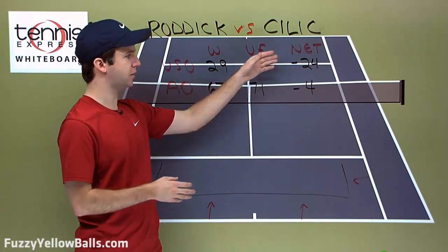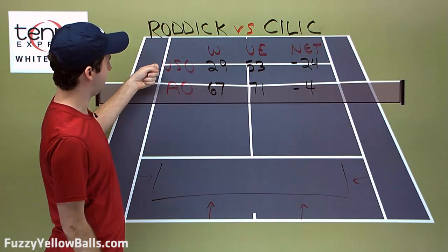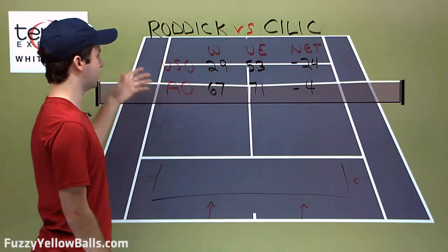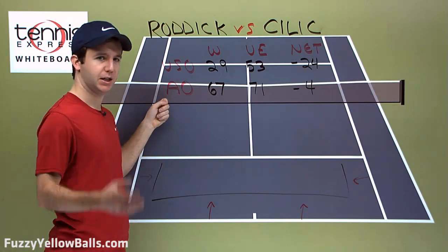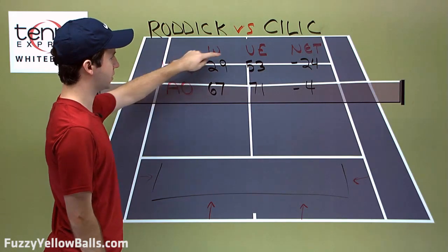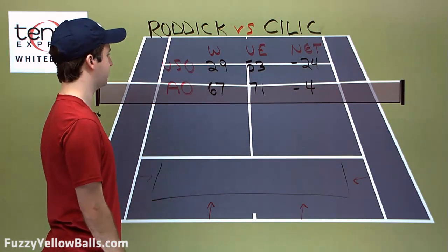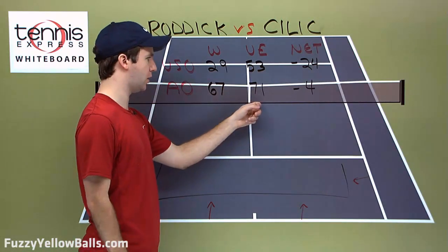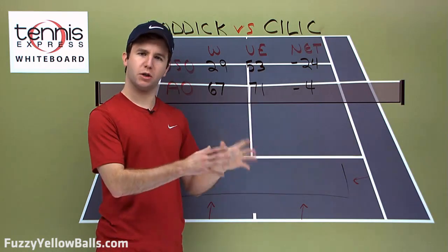Now, what does Cilic need to do to win this match? I have some numbers here. Looking at the US Open last year versus this year's Aussie Open — both Cilic versus Del Potro matches — at the US Open, Cilic lost to Del Potro and hit 29 winners with 53 unforced errors, a net of negative 24. He made 24 more unforced errors than winners. But in this Aussie Open match, he had 67 winners and 71 unforced errors — a much more respectable ratio of only negative 4.